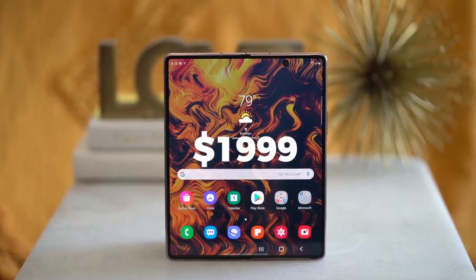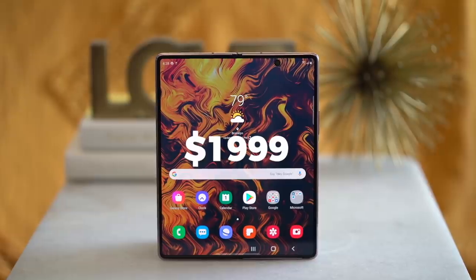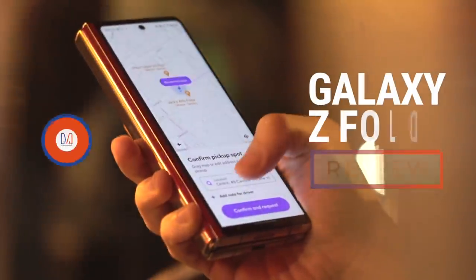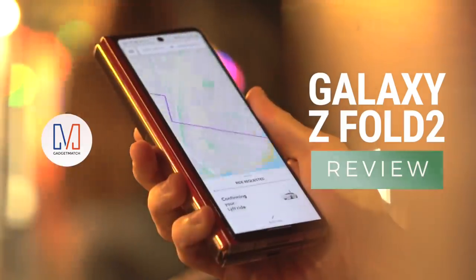One of the most expensive smartphones you can buy today, but also one of the most interesting. So whether you're here just interested, or if you're lucky enough to afford one, join me as we take a look at what could possibly be the most important phone of 2020. Hi, I'm Michael Josh. You're watching GadgetMatch. This is our Samsung Galaxy Z Fold 2 review.